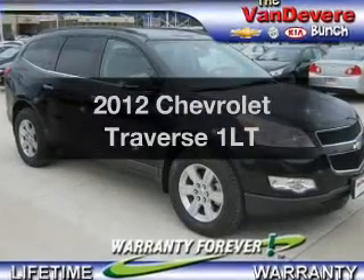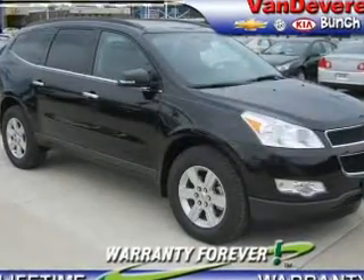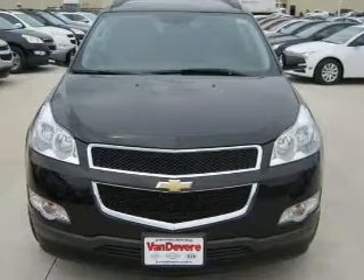Check out this 2012 Chevrolet Traverse. Everything you need under one roof with this great vehicle.